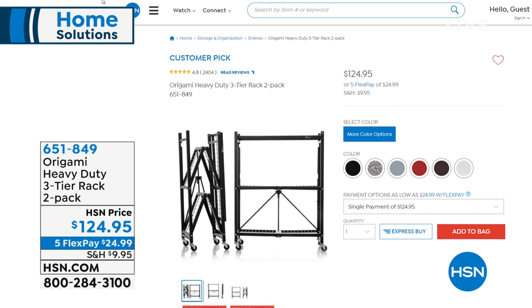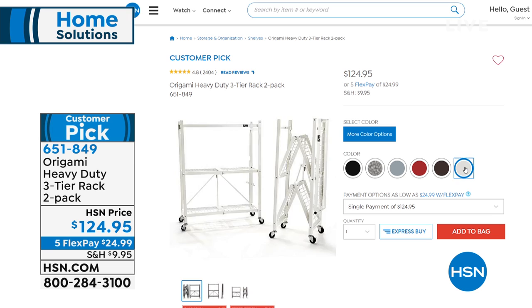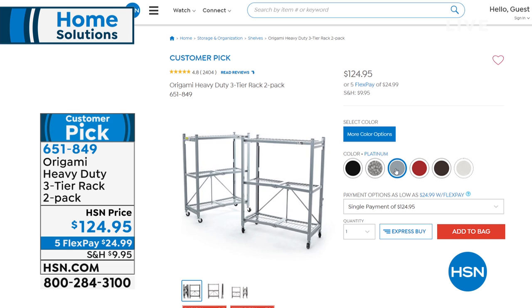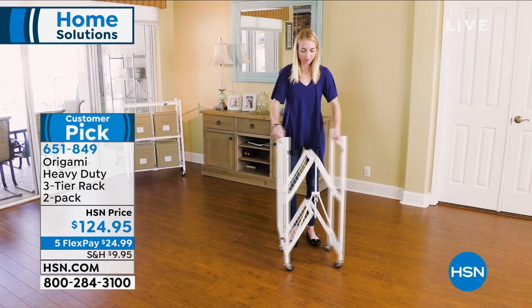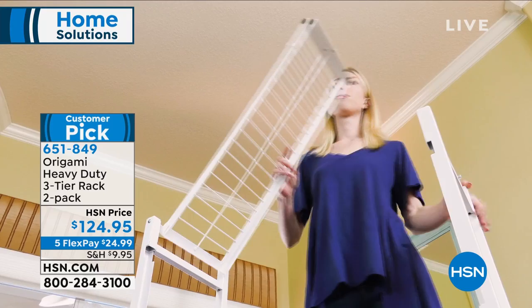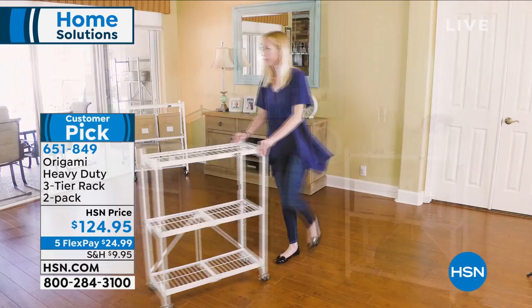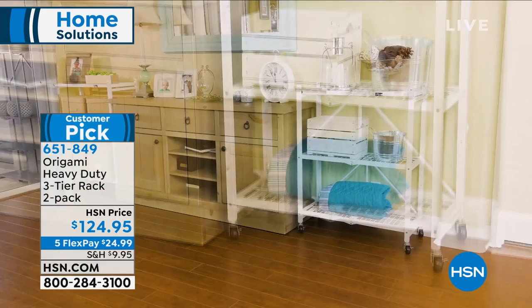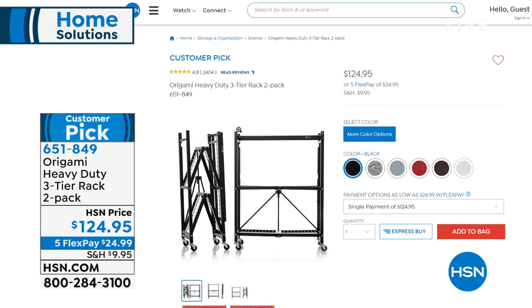Also available for you — not getting a full presentation, but I had to show you — this is our number one brand of home storage and organization: Origami. Today on a great price with five FlexPay, we have the two-pack of the three-tier rack. It's shelving you don't have to build — no tools required. These are powder-coated steel, indoor and outdoor. With wheels off, it's 250 pounds per shelf. With wheels on, 75 pounds per shelf. Everybody gets a two-pack today. Item number 651-849.